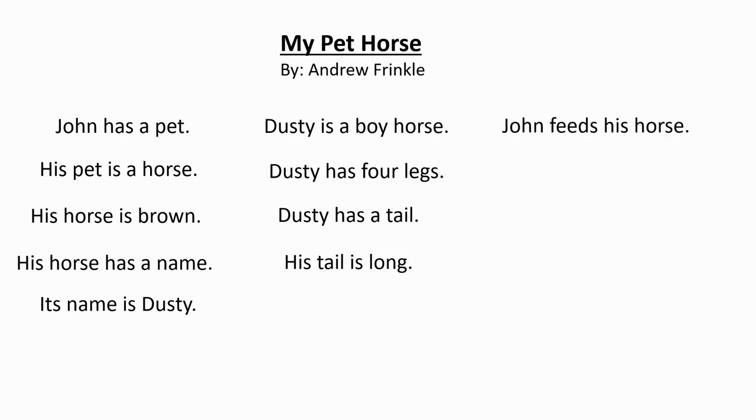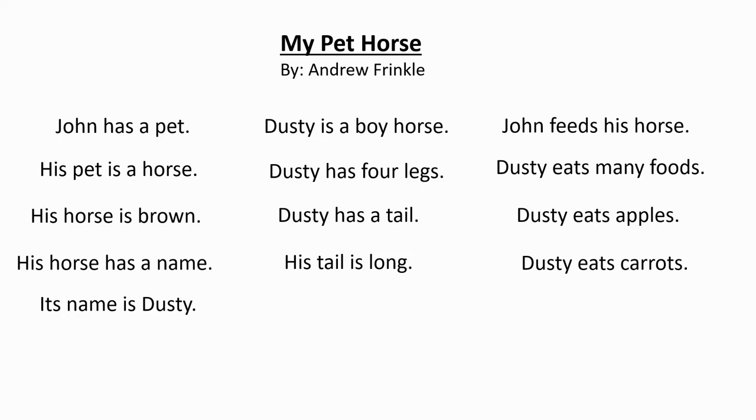John feeds his horse. Dusty eats many foods. Dusty eats apples. Dusty eats carrots. Dusty eats hay. John loves his horse.